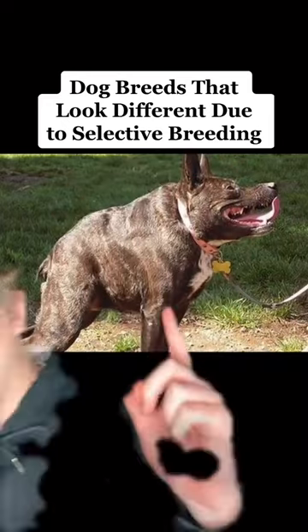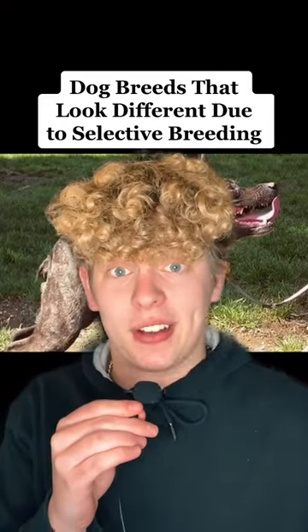Here are some dog breeds that look completely different due to selective breeding. Let's start off first with the Bull Terrier. Here's what it looked like about 100 years ago — pretty normal, right? And today, Walter here lost his snout and looks like a goddamn football with two tiny holes in its head.